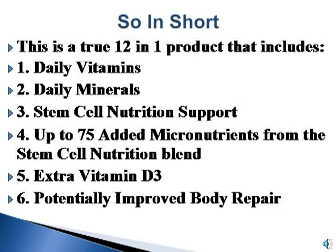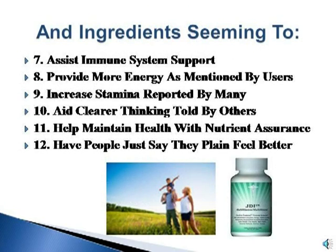In short, this is a true 12-in-1 product that includes daily vitamins, daily minerals, stem cell nutrition support, up to 75 added micronutrients from the stem cell nutrition blend, extra vitamin D3, and potentially improved body repair. Ingredients also appear to assist immune system support, provide more energy as mentioned by users, increase stamina reported by many, aid clearer thinking told by others, help maintain health with nutrient assurance, and have people say they plain feel better.